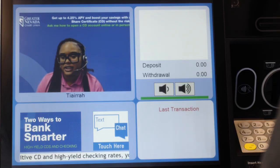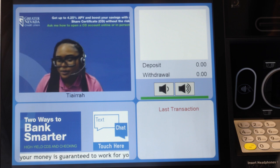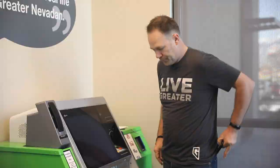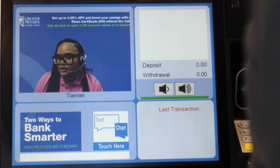Hi, welcome to Greater Nevada. My name is Tiara. How can I help you today? Hi Tiara, I'm Tom. I was hoping to do a transaction with you. Sure thing, I'll be more than happy to help you. Do you have your driver's license on you? I do. There should be a little screen that's the ID scanner where you can place it face down, where I can bring it up on my end. Just leave it there for about 15 seconds, then I'll let you know when you can remove it.